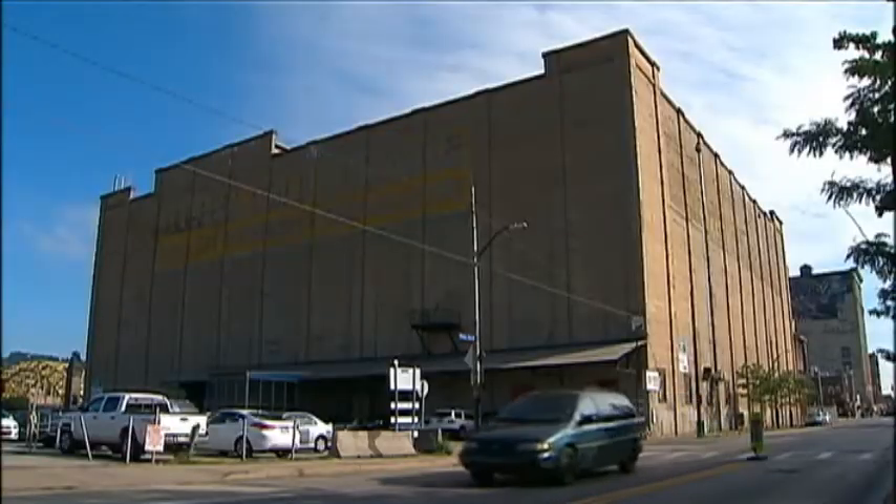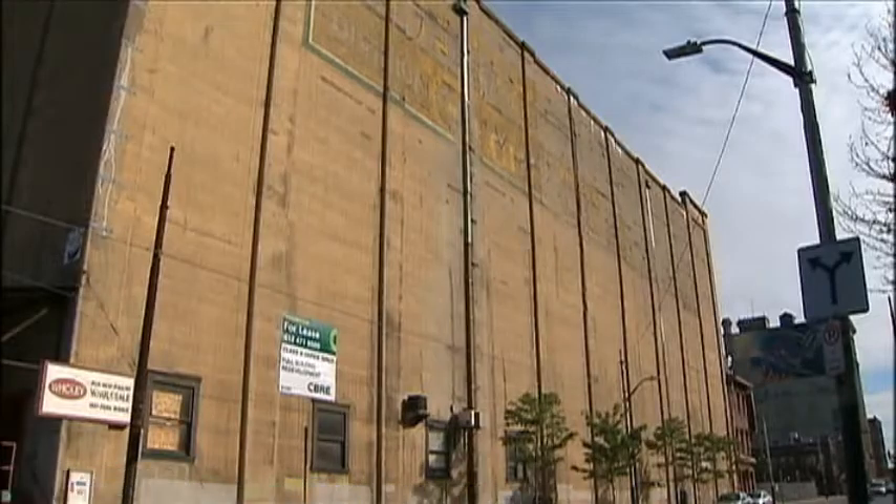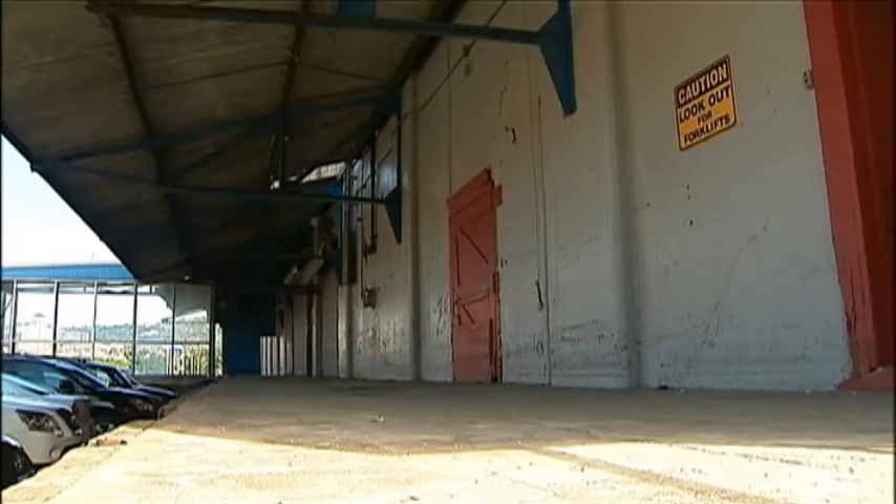Over the past decade, we've seen many historic Pittsburgh buildings turned into living spaces. The latest rehab is going to be a major undertaking because, as you can see, this building doesn't even have windows. It's the Woolies Cold Storage Building on Smallman Street. It has been a Strip District landmark for decades, and now that is all about to change.